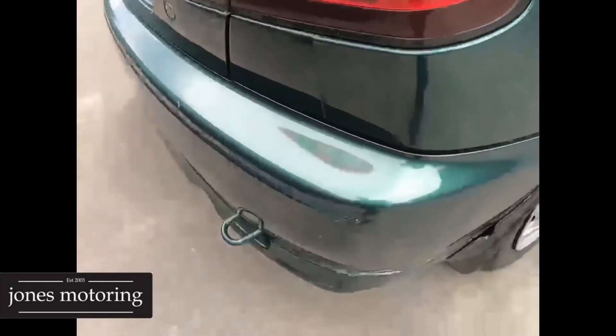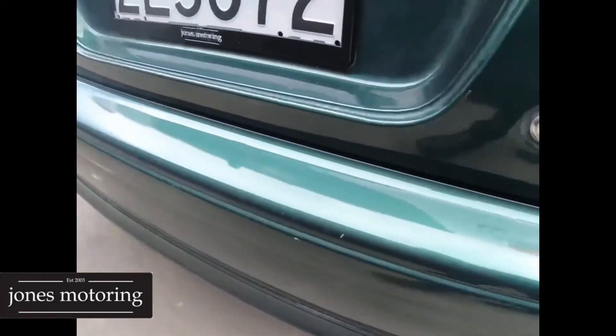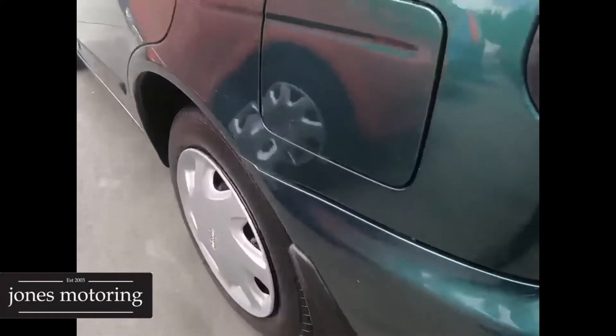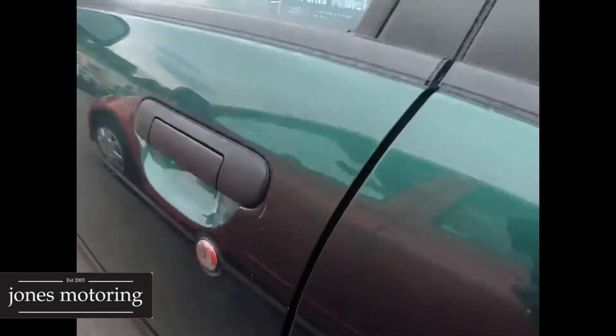Front right hubcap and tyre look fine. Down the sides it's pretty good apart from the marks you do get on your darker cars. Right rear tyre and hubcap are good. There's that mark there and along the back bumper. So really just the front and rear bumpers need attention if you want it immaculate. At 16,000 Ks, there's not too much of this stuff around.